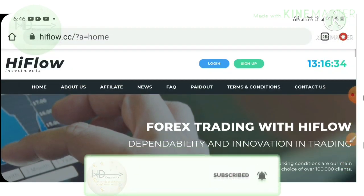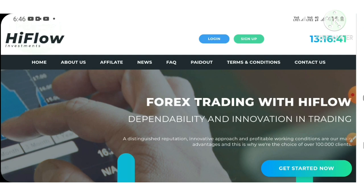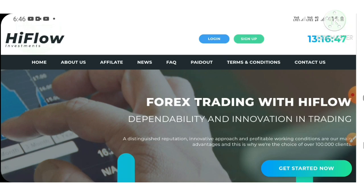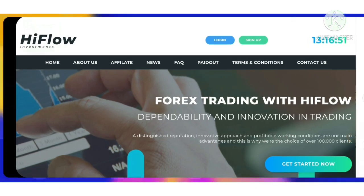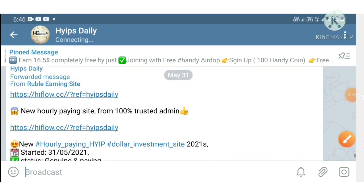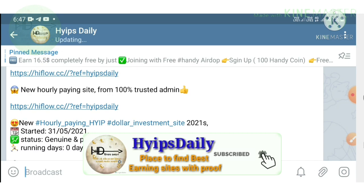Before we start discussing the site, if you are a newcomer to our channel, please make sure that you have subscribed. Hit the red subscribe button and the bell symbol to get our channel's regular notifications. Also please make sure that you have joined our Telegram group Hype Steady, where I regularly post HYIP sites with payment proofs. The link is given in our description.